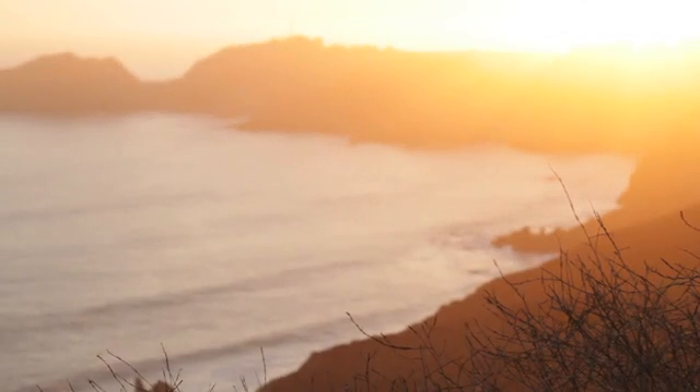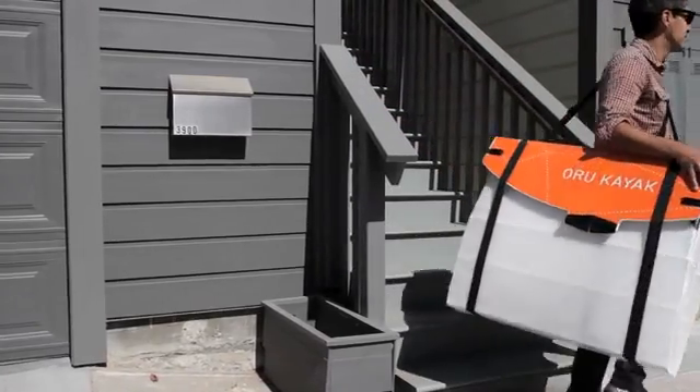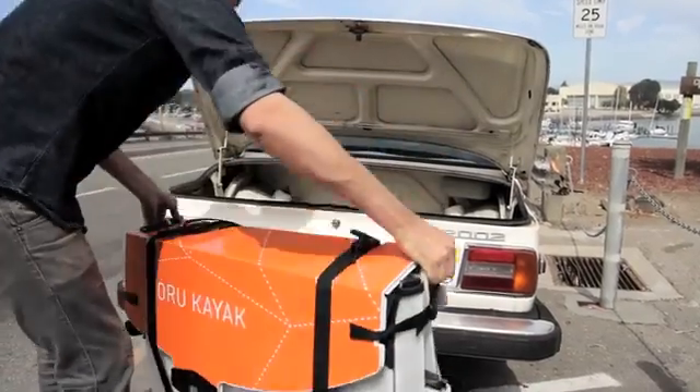I grew up kayaking the rivers and coast of Northern California. But when I moved to the city, I couldn't fit a kayak into my apartment.